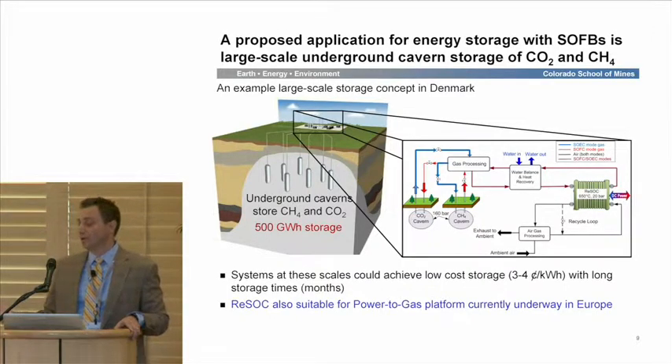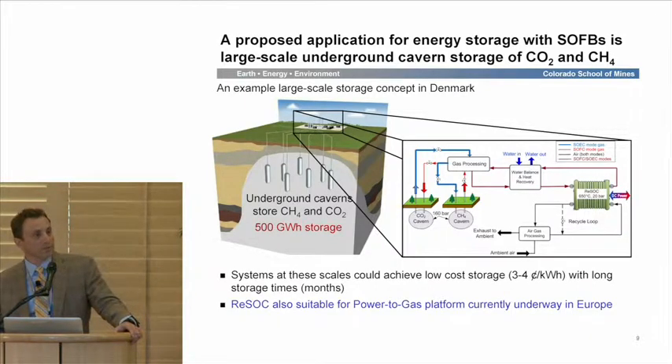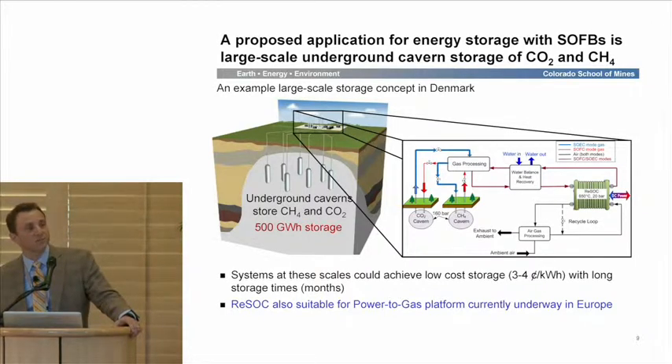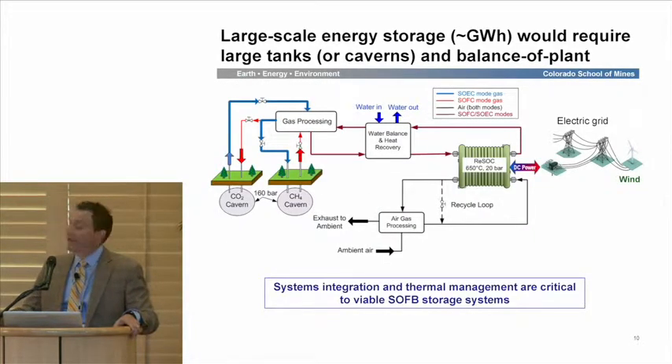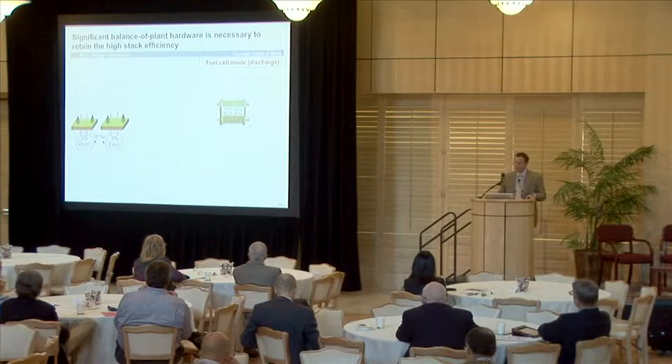Because we produce methane, this technology is also suitable to support so-called power-to-gas platforms, which are of increasing interest in Europe — particularly getting off of Russian natural gas and using renewable green electricity to make synthetic natural gas. This technology is perfectly applicable to that. In the end, we need this top surface system, which involves systems integration and thermal management strategies in moving between the caverns and the stack.